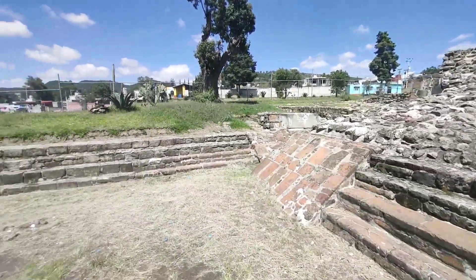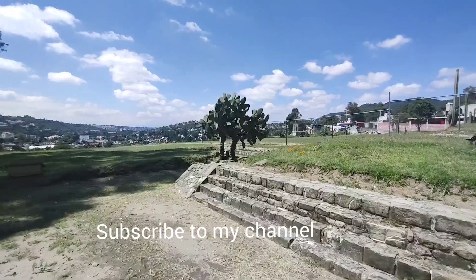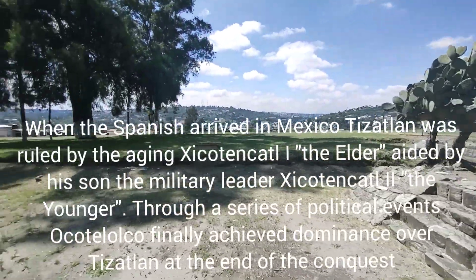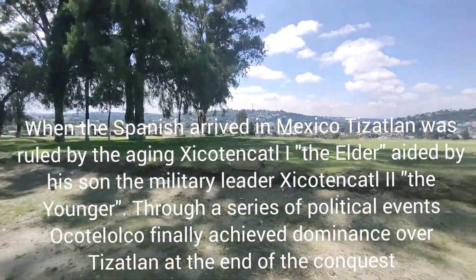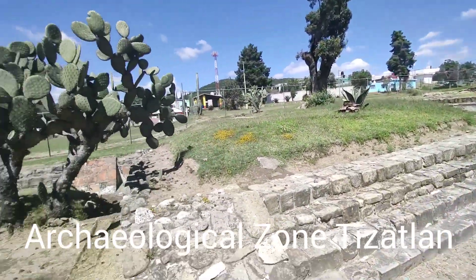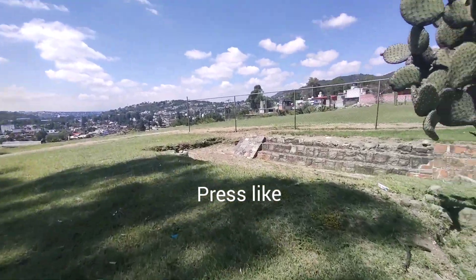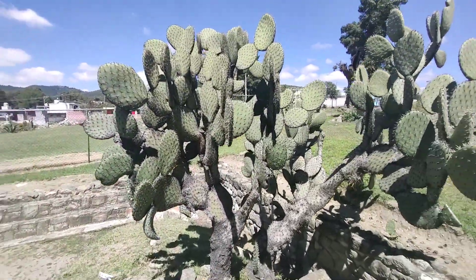If you like this, press the like button and subscribe to my channel. Amazing views. Only a few things are left of the pyramid — you can see for yourself. Worshippers. Beautiful structures.